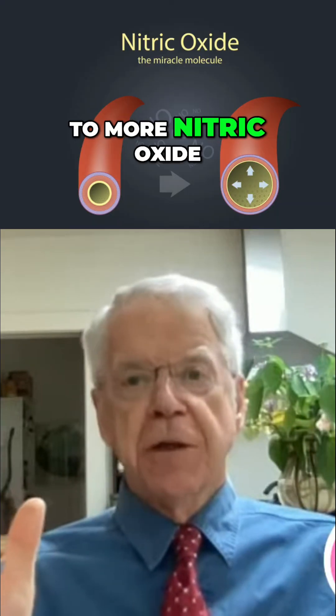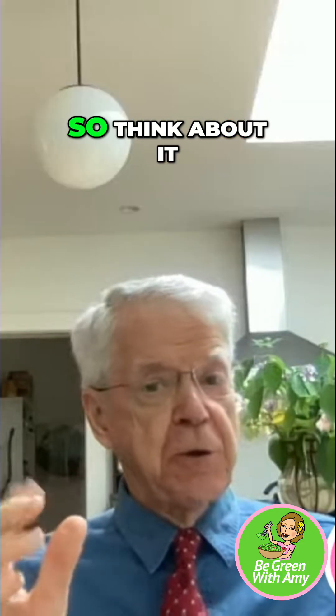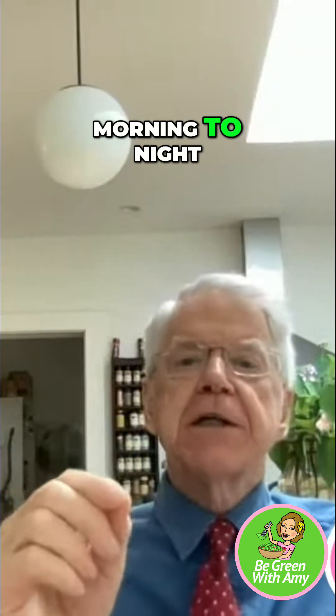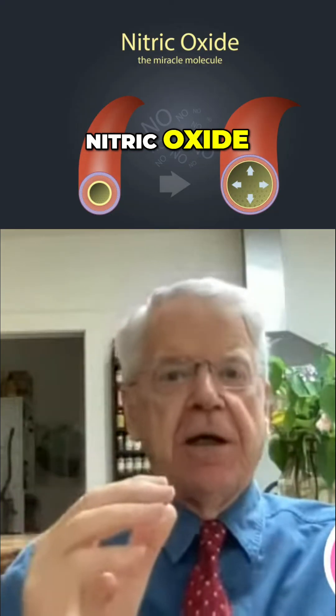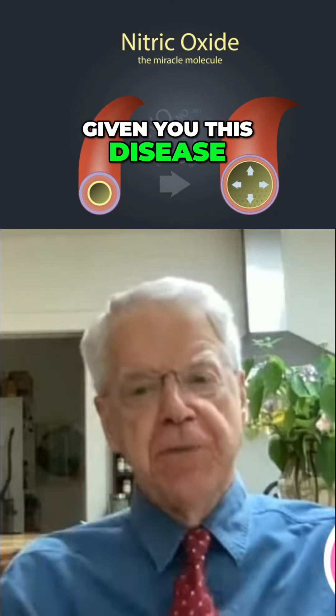When you swallow the nitrite, it is your own gastric acid which is going to reduce the nitrite to more nitric oxide, which can enter your nitric oxide pool. Minimal expense, no hideous side effects — what you are doing dawn to dusk, morning to night, all day long, you are absolutely restoring nitric oxide, the very molecule whose deficiency has given you this disease in the first place.